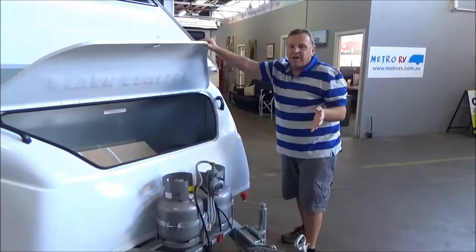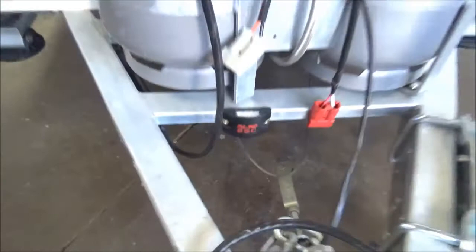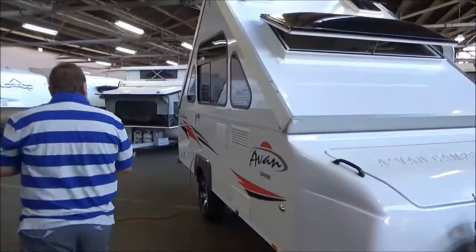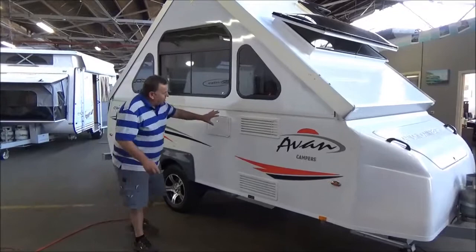Did we mention the electronic stability control? Brilliant option, potentially life-saving. It categorically saves you annually on your insurance — we're an agent of CILS and they do categorically give you discounts for having it. Hot water, air conditioning, external shower.